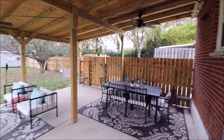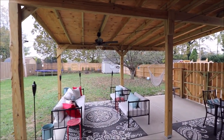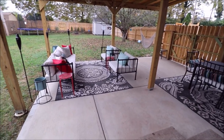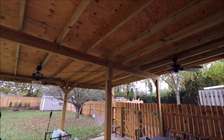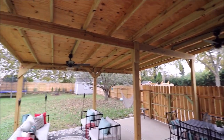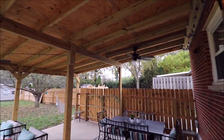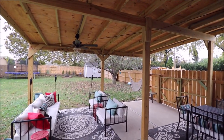So here we just came out into the backyard. Check out this covered patio — this is big, beefy, and beautiful. Brand new concrete here, and all of this is new. You can tell just by looking at it that everything is new. We even have two ceiling fans out here. Some accent lights around here — just gorgeous back here.